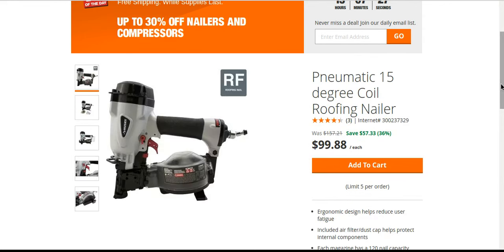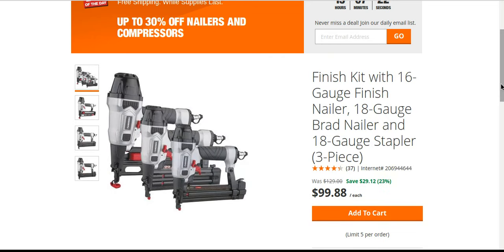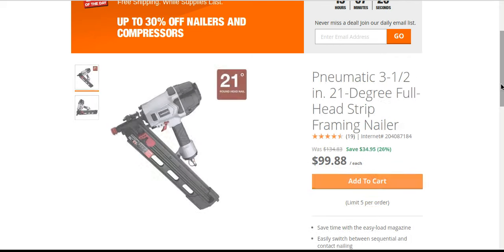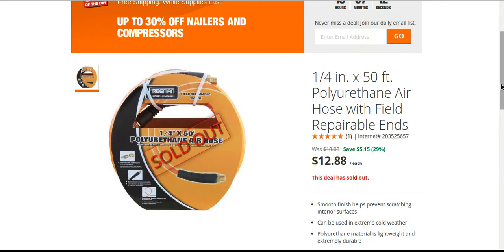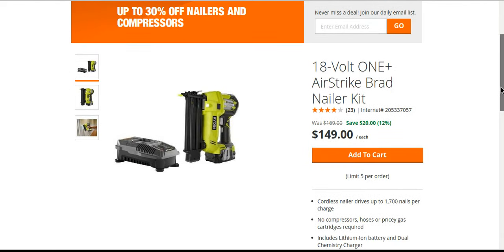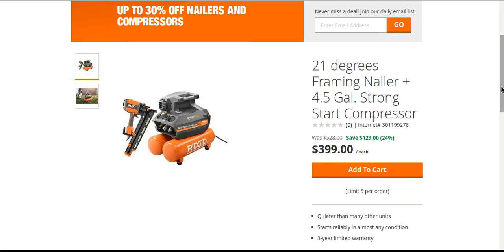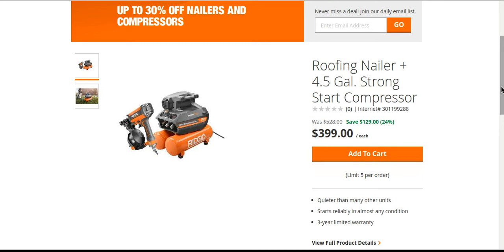You've got something from Ingersoll Rand, you got Husky — look at this three-piece finished kit, three different size nailers from Husky. You got hoses too. One of them just sold out already. Here's a couple — brad nailers — I don't really have a use for those, but if you do, that Ryobi deal is a pretty good one.